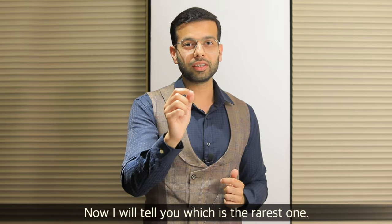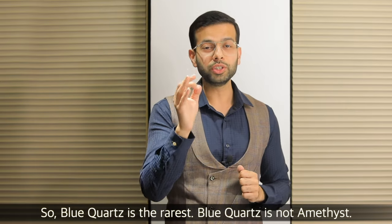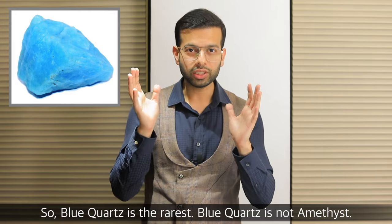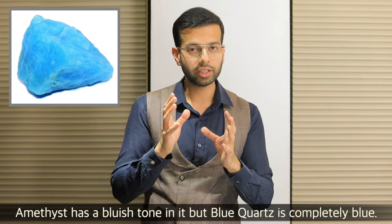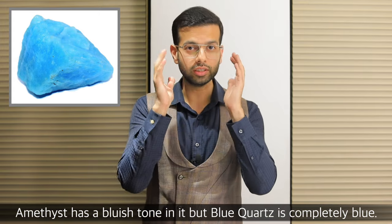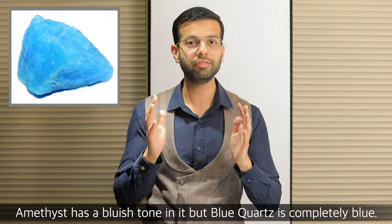Now I will tell you which is the rarest one. The rarest one is blue quartz. Blue quartz is basically similar to amethyst, which is also a bluish tone, but blue quartz is completely blue. Like you can see on the screen, blue is a beautiful color, but very, very rare.